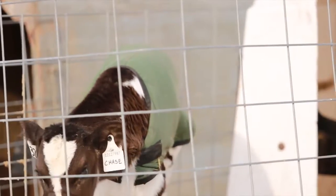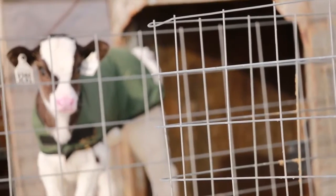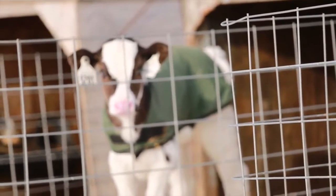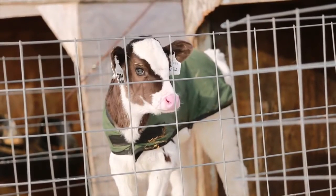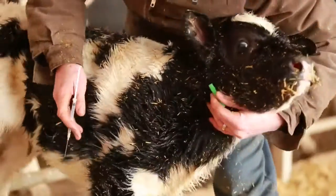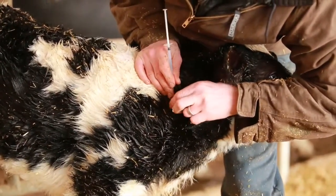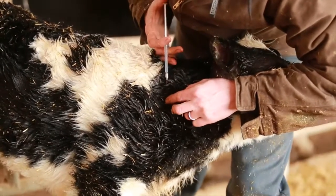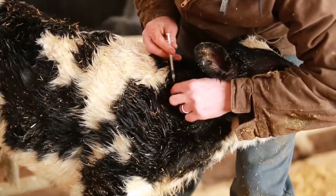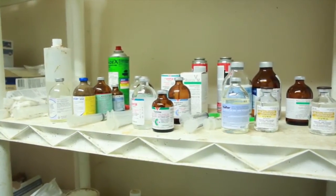The navel dipping was introduced because we realized we were having a problem with joint ill, infected navels, and herniated navels. The navel dip ensures disinfection right across the board, preventing any bacteria from getting into those calves. Selenium supplementation was introduced after blood work on our calves and cows showed a problem with passive transfer of selenium between cow and calf in utero. To prevent white muscle disease and other associated conditions, we started supplementing everybody at birth with 1 cc of selenium. All injections are to be given in the neck.